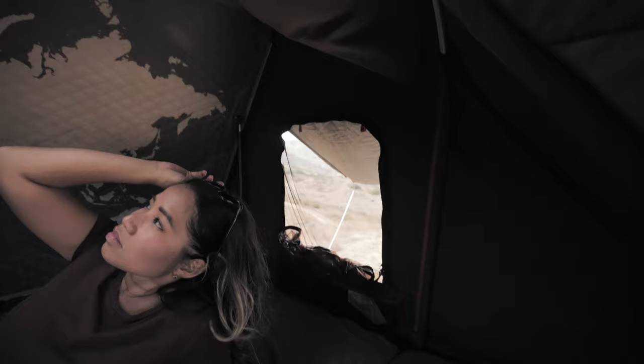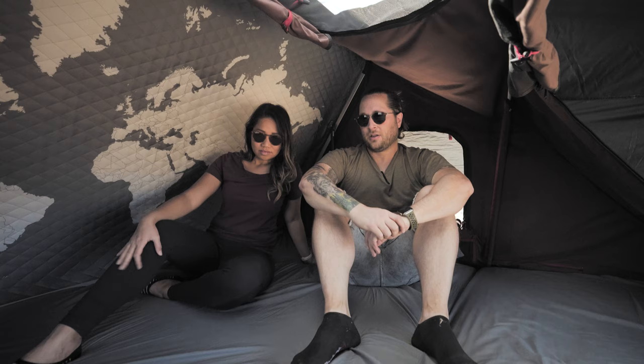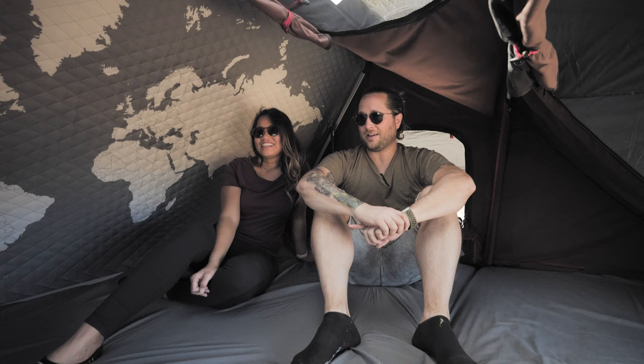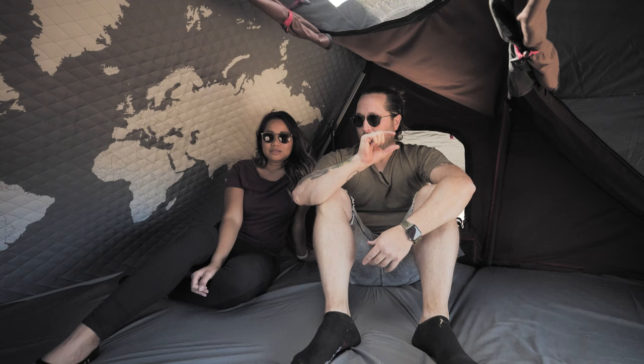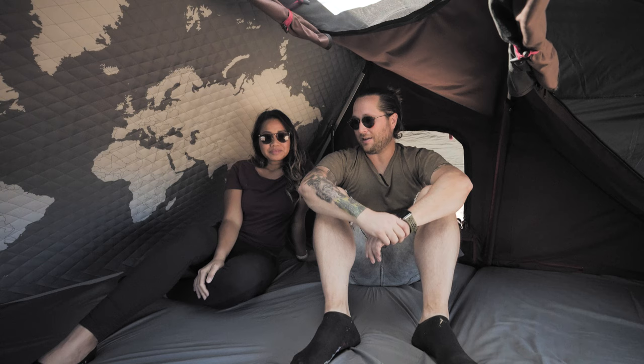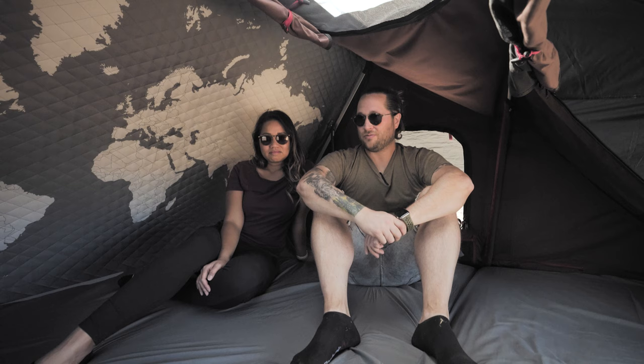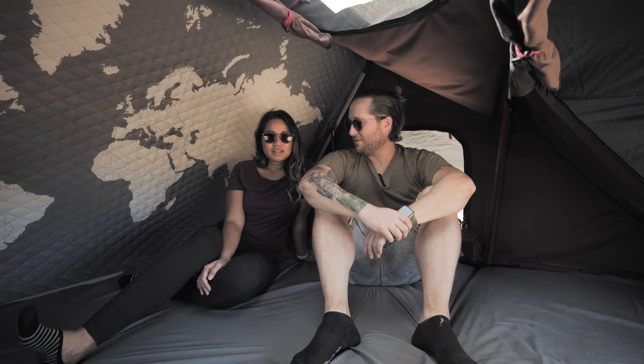The mattress is not bad — it could be softer. When I read reviews, the number one complaint about this tent is the mattress. It's about a one- to two-inch memory foam and it's firm. I personally prefer firm so I sleep great on it, but some people want a more plush mattress. It's a king-sized bed, so we usually just bring two pillows and a comforter from home and sleep very comfortably.